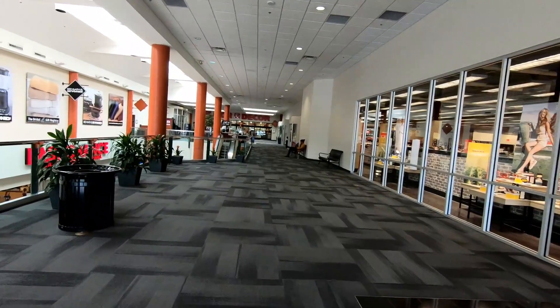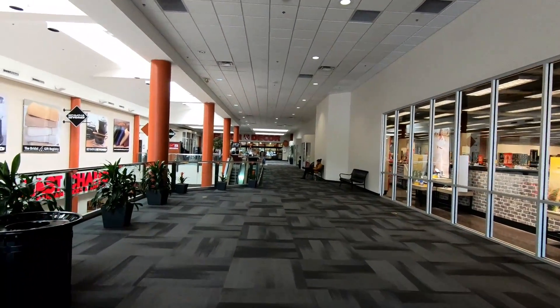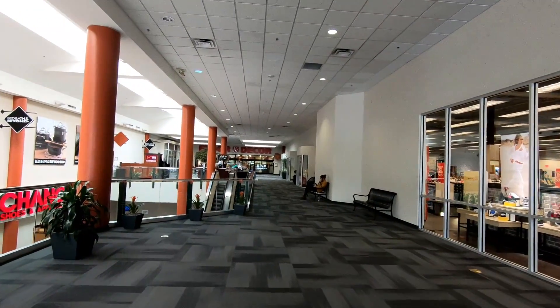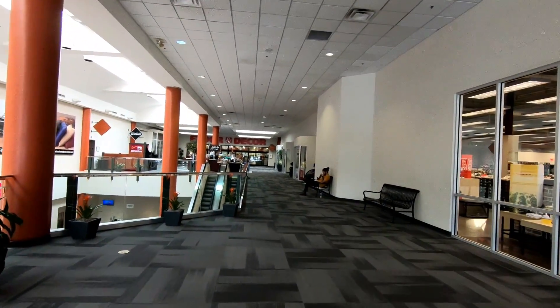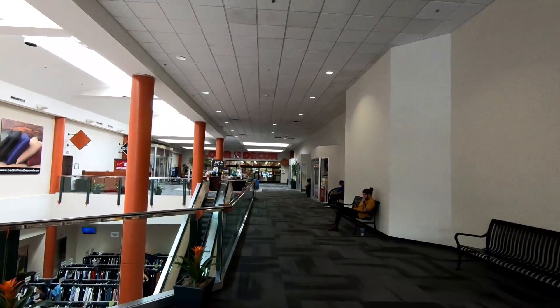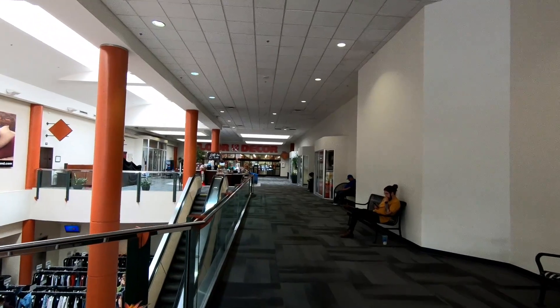As much as I hate to say this, demolishing the mall and converting this mostly into a power center may have been the way to go, because the day that we were here it was very busy. This little small portion of the mall that's left — not so much — but everything else was crazy busy. We had a really hard time finding a parking spot.